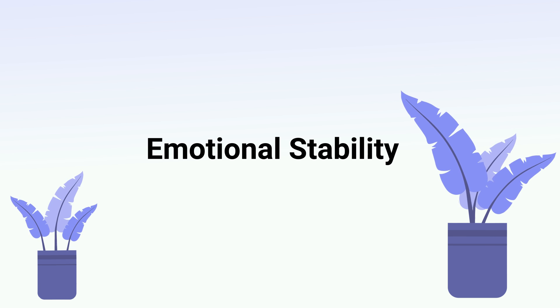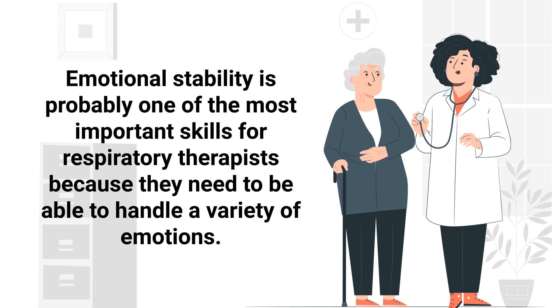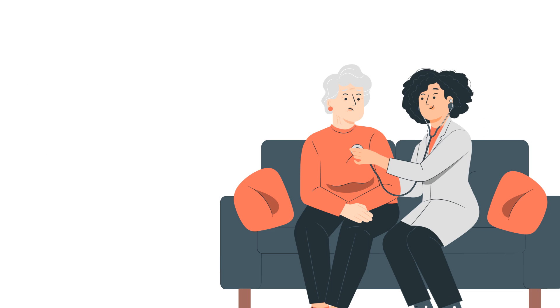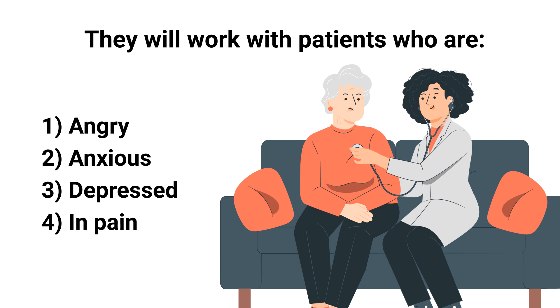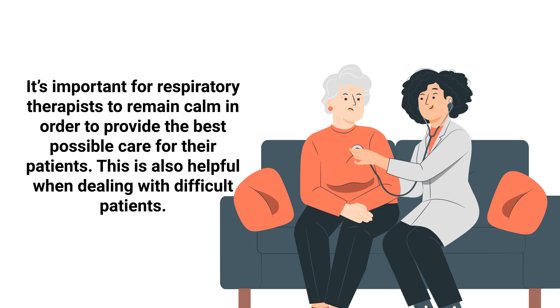Next up on our list is emotional stability, which is probably one of the most important skills for respiratory therapists. They need to be able to handle a variety of emotions, as they will work with patients who are angry, anxious, depressed, and in pain. It's important for RTs to remain calm in order to provide the best possible care for their patients, and this is also helpful when dealing with difficult patients.